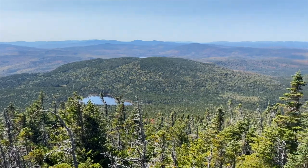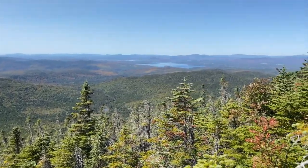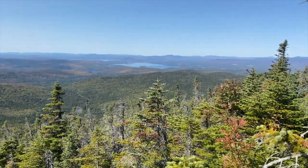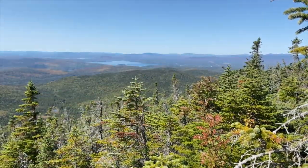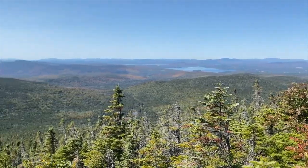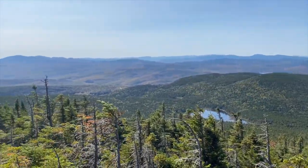This is our first view above treeline making our way up Saddleback. If you can see back there, that's Mooselookmeguntic Lake, and over there is the town of Rangeley, and that's where we took our zero. The leaves are just getting more and more vibrant. Very excited to see what this looks like in a few days.